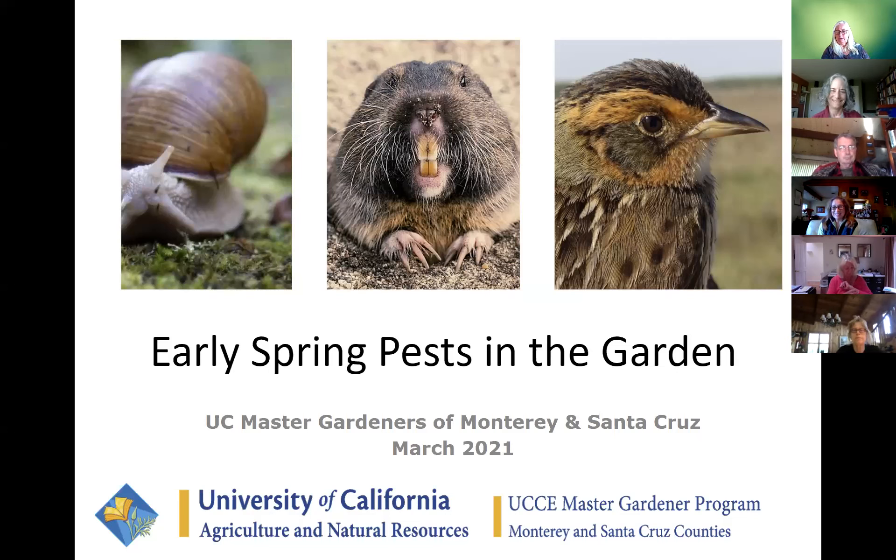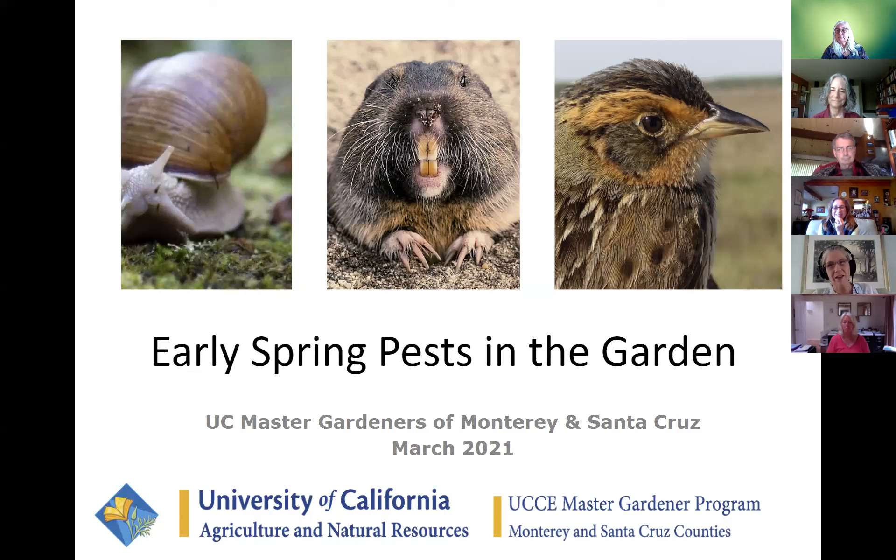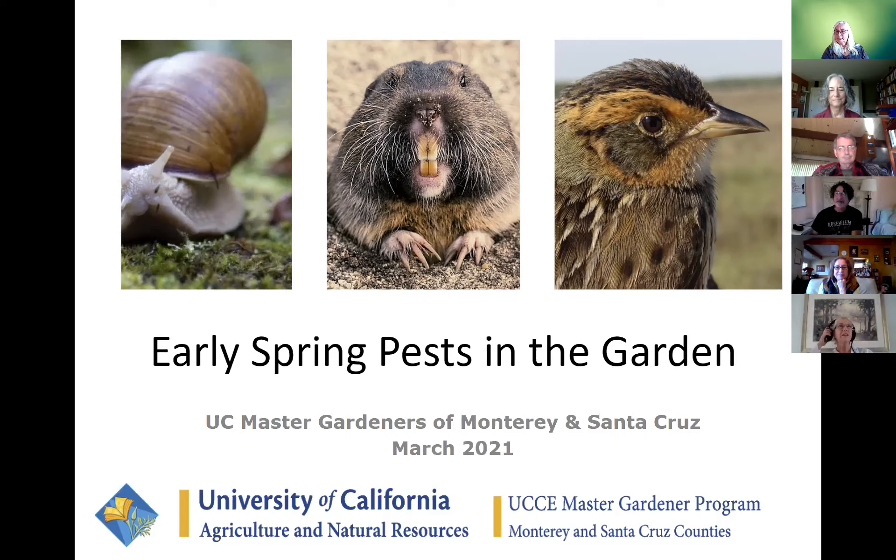We're going to identify moles versus gophers and talk about why they're different, but we're not going to talk about mole control. We can probably hit that in the Q&A. I'm curious about gophers and non-lethal ways to keep them from eating everything. I have had rat problems in the garden — will we be addressing rats at all?